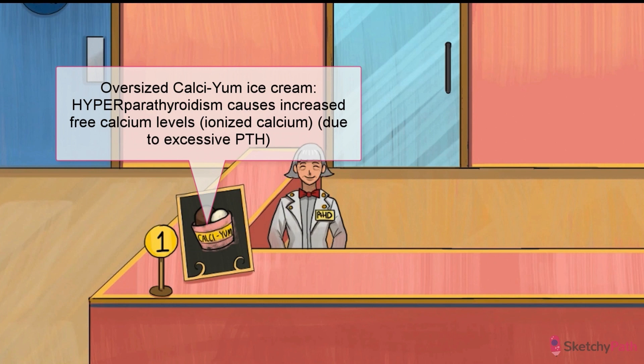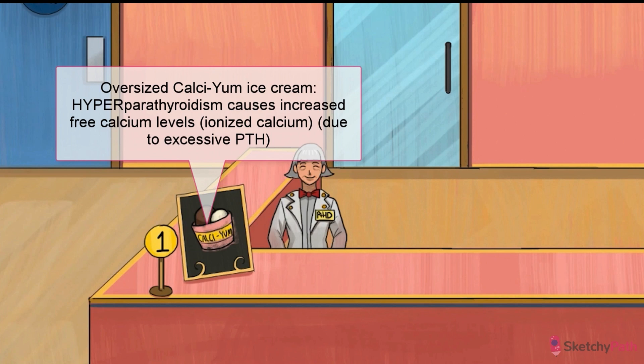Primary hyperparathyroidism is actually one of the most common causes of hypercalcemia. But the majority of cases are asymptomatic, and only brought to the patient's attention by routine blood work. We'll get to where all that calcium comes from, and what kind of symptoms hypercalcemia can sometimes cause, in a sec.